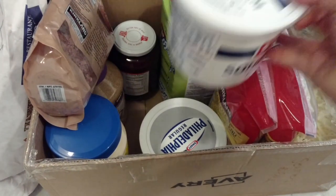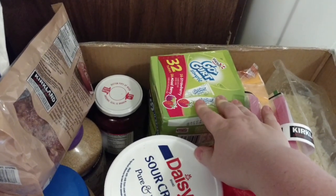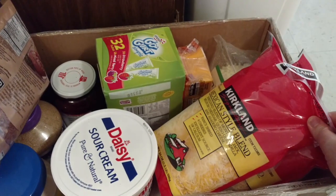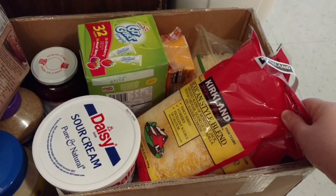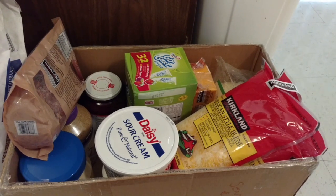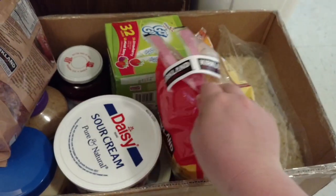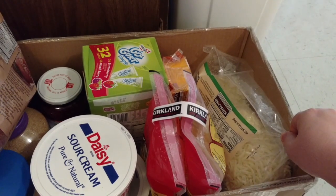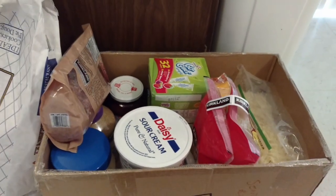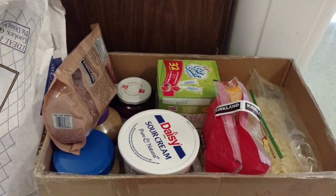Over here we have our sour cream and our cream cheese. Our go-gurts — Keegan has been waiting for these forever. He will probably put the whole box or at least half of them in the freezer; he loves to eat them frozen. Here we have our cheese — we have some shredded cheese left over in the fridge from last week. This is our first monthly haul since getting settled here in Tucson, so we do have some cheese left over and this will be good for the whole month.